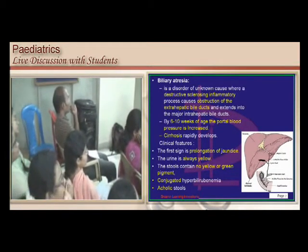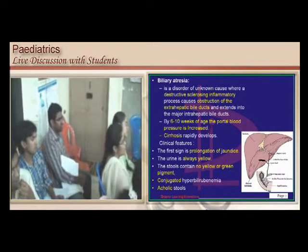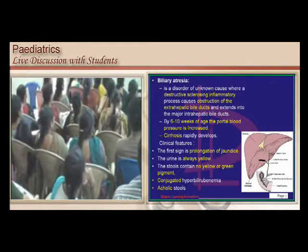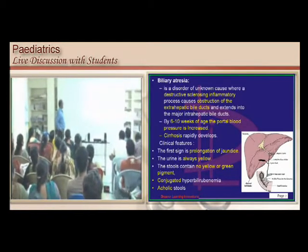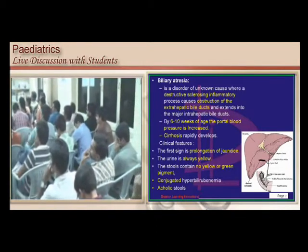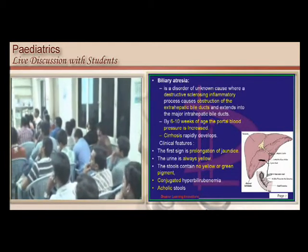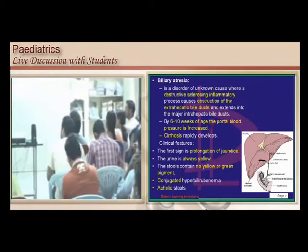Now we are clear with our anatomy. There is an obstruction of the extra-hepatic bile ducts in biliary atresia, and by about 6 to 10 weeks of age the portal pressure will typically increase, and finally biliary cirrhosis will occur. When do you suspect this condition? By about the second week you expect physiological jaundice to resolve. If it is prolonging, you think of this. And all that jaundice is cholestatic jaundice, because the problem is in the biliary duct which is atretic.